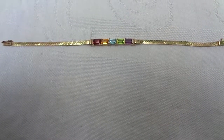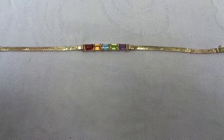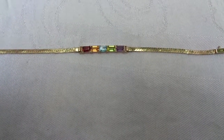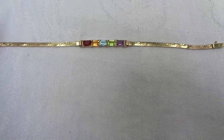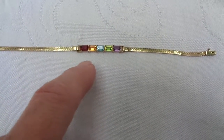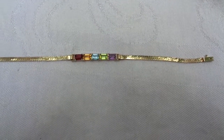This seven inch yellow gold multi gem bracelet was purchased from Ross Simons in the late 1980s. It has several different gemstones: garnet, citrine, blue topaz, and peridot.